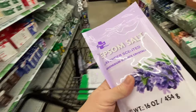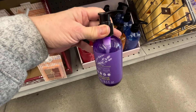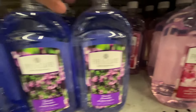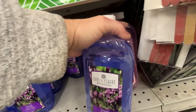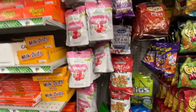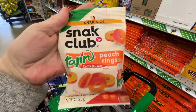They have Epsom salt in lavender scented - I'm going to grab some of that. They also have lavender scented body wash, so I'm going to grab that too. Over here they have bubble bath - they have French lavender and cherry blossom. I'm going to grab one of each of those. The cherry blossom smells amazing, it is my favorite. And over here in the candy aisle, I spotted the peach rings with tajin - chili and lime peach rings. It doesn't sound good to me but I think Hayden will like it.